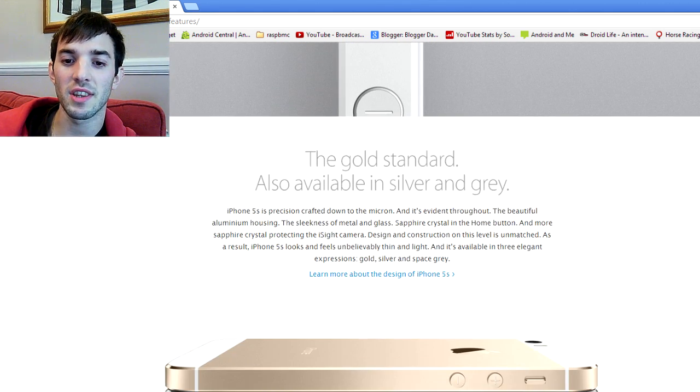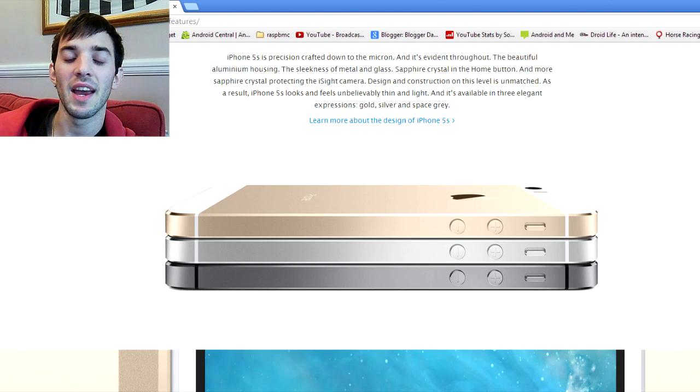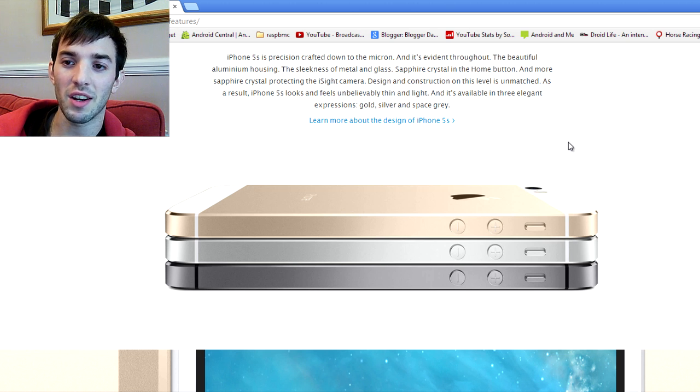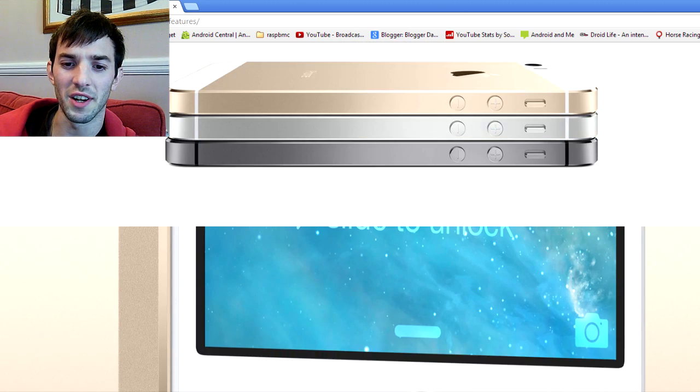They have actually changed the colors you can get, and it now comes in three colors. It doesn't actually come in black anymore — this bottom color is space gray, they called it. We've got silver, and we've got this gold, which is actually more of a champagne color. I'm glad it's more of a champagne color rather than an actual bling gold because that would just look terrible. It's not actually available yet — I think it's coming out in a few weeks' time. You can pre-order it on the 13th.